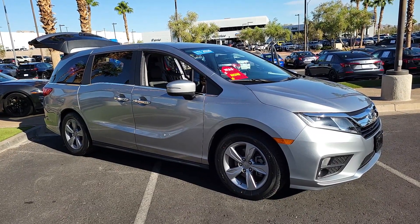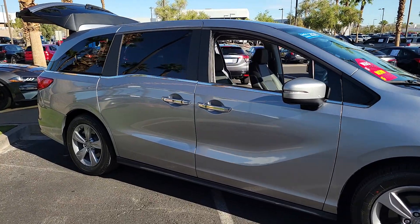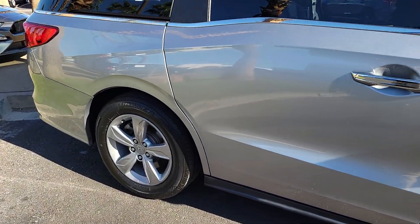Get into a car with value. 2020 Honda Odyssey. With less than 35,000 miles on the odometer, this vehicle provides excellent value.